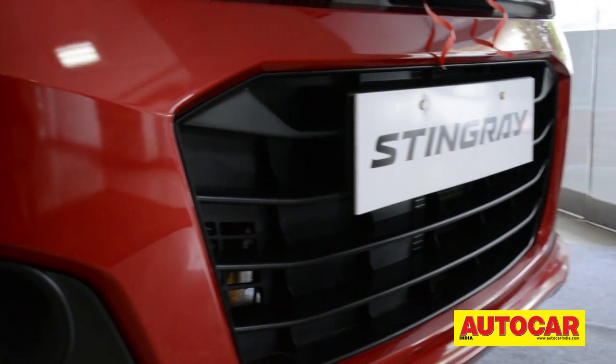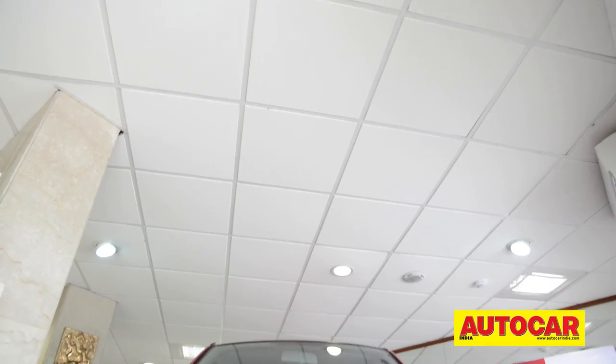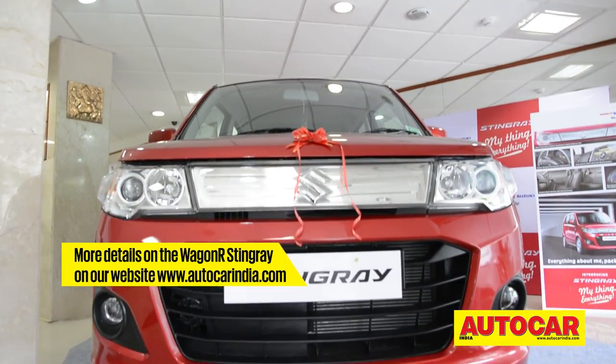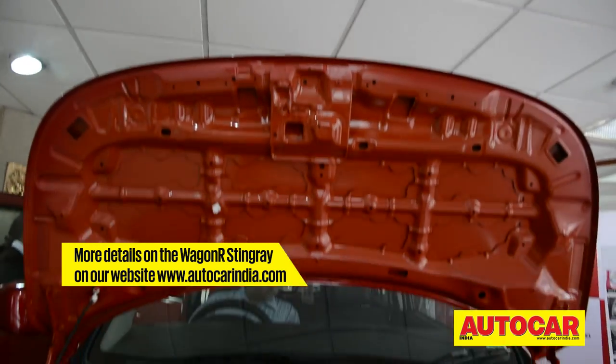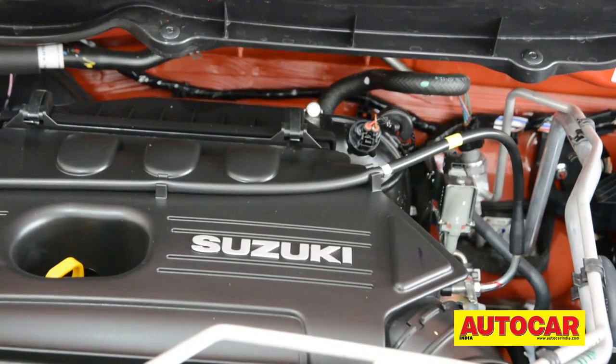Maruti Suzuki launched the new Wagon R Stingray in India this week. The new tallboy will slot in above the current Wagon R and is heavily restyled, though it is powered by the same 1.0L K10B petrol engine.